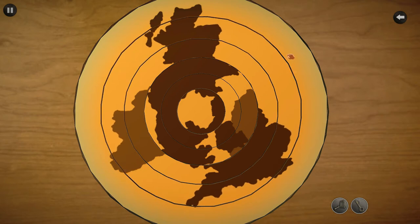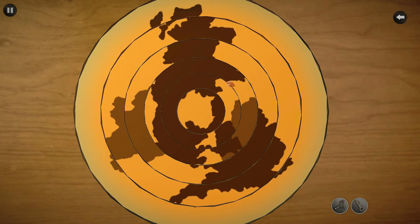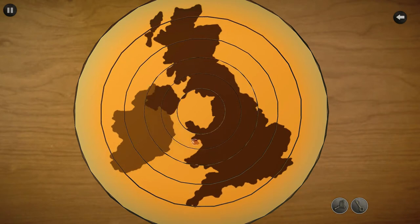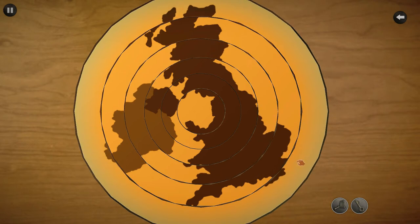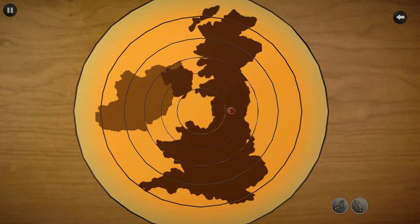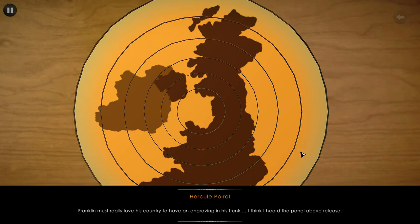That needs to go there. Let's go — alright, sorry, the UK and Ireland. It is blocked. It is blocked — I just need to go over like a quarter more, apparently. We're going to pull this one. Franklin must really love his country to have an engraving in his trunk. Oh, I think I heard the panel above release!